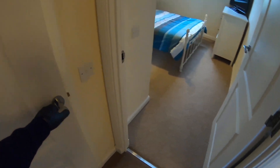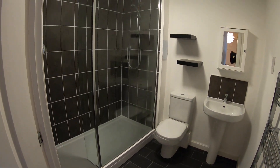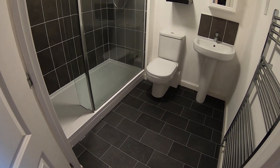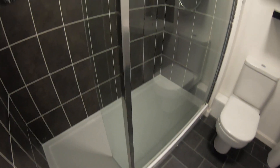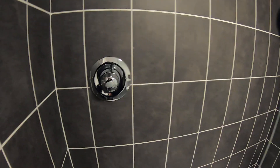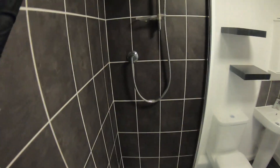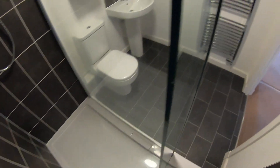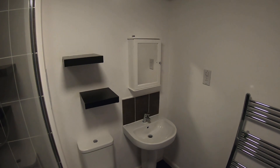The first door here takes us to the bathroom. Really nice clean look in this bathroom. As you can see you've got your toilet and sink here. You've got this large shower tray with glass screen to shield it, and your control for the shower is here. There's a heated towel rail, some shelves and a small cabinet for storing toiletries in.